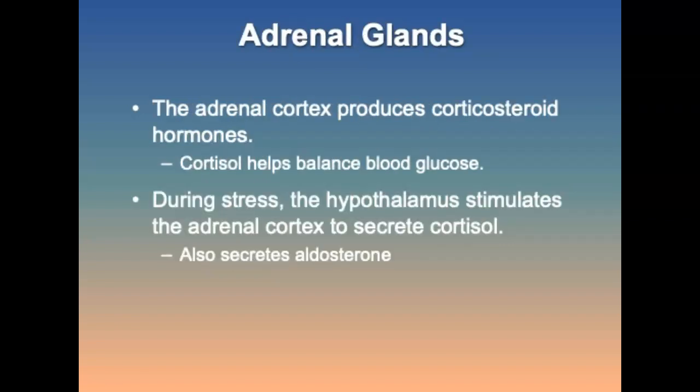The adrenal cortex produces steroidal hormones called corticosteroids, which are essential to life. These corticosteroids assist in the regulation of blood glucose levels, promote peripheral use of lipids, stimulate the kidneys to reabsorb sodium, and exert anti-inflammatory effects. During times of stress, the hypothalamus secretes a hormone that stimulates the anterior pituitary to release ACTH, which causes the adrenal cortex to secrete cortisol.